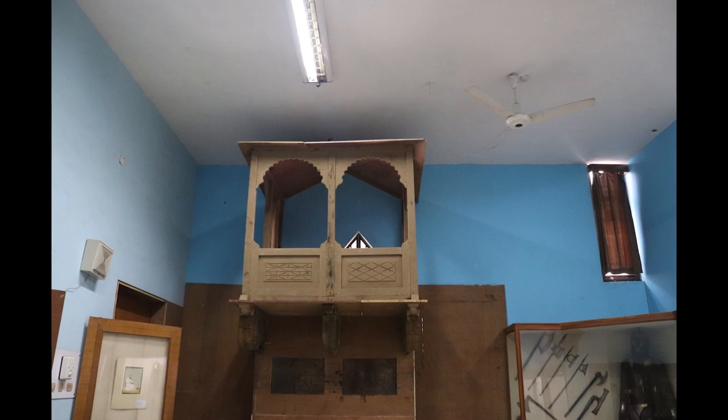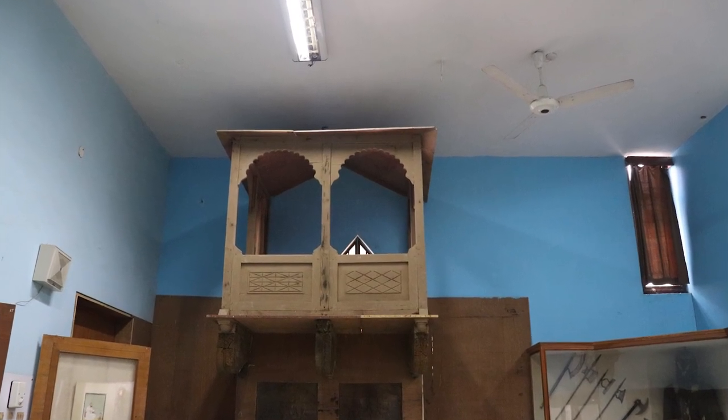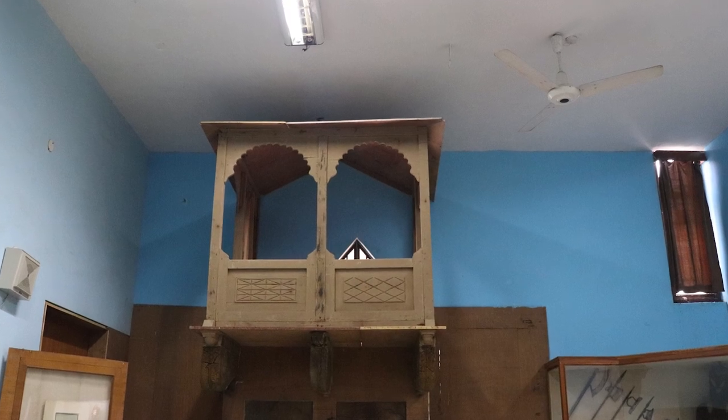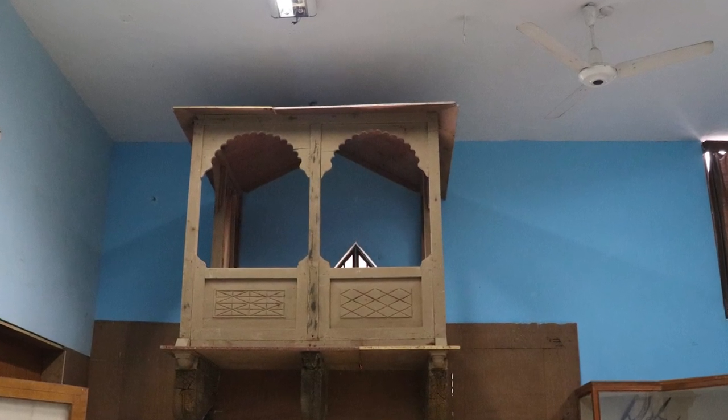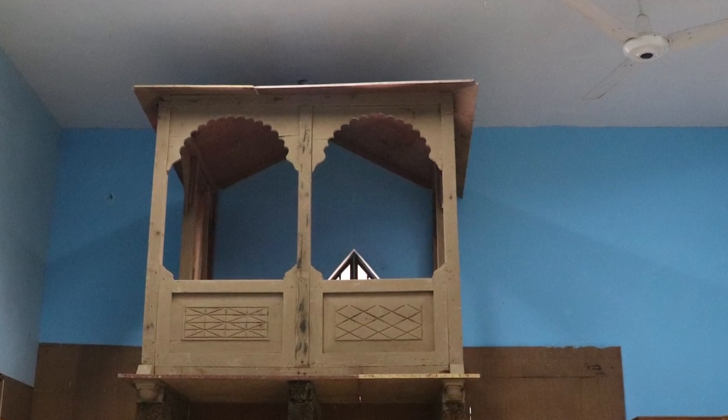The present piece of wood carving displayed in the Chamba Gallery is known as a Jharokha. This projected bay window or balcony was used by the ruler to sit and give darshans to the public standing below.